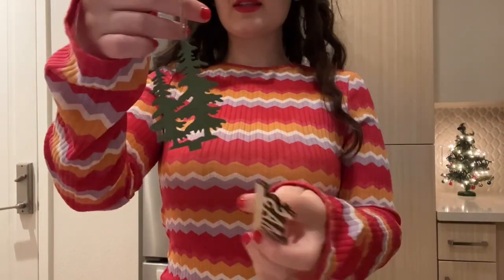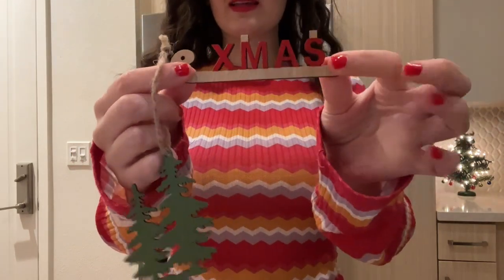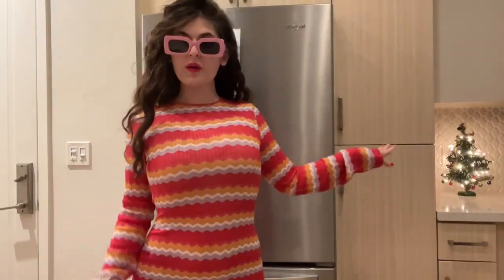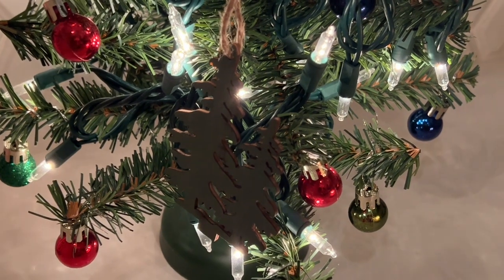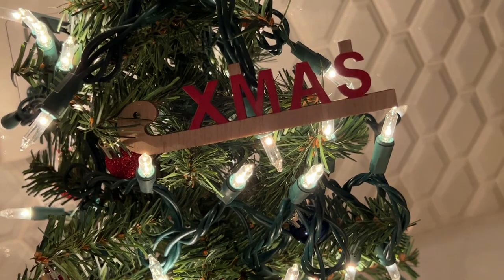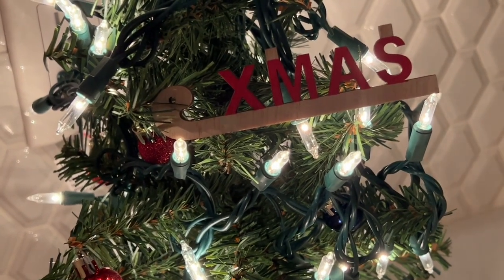They also have these cute little Christmas tree ornament decorations. They have this one, a sleigh that says X-mas, and this cute little tree ornament. So I put it on the tree to show you guys. Look how cute that little ornament is on my tree — my little mini cute little Christmas tree. So cute. It says X-mas. They are so cute, these little ornaments.